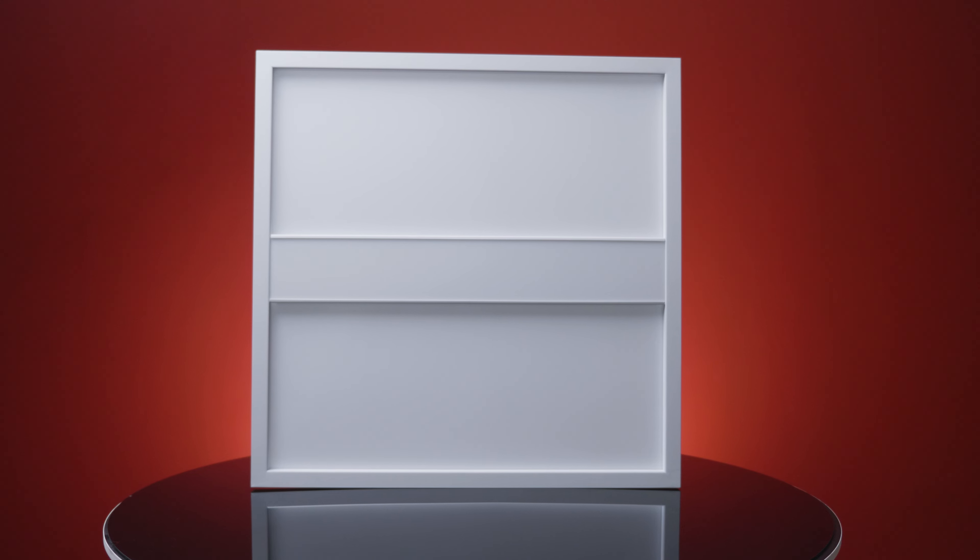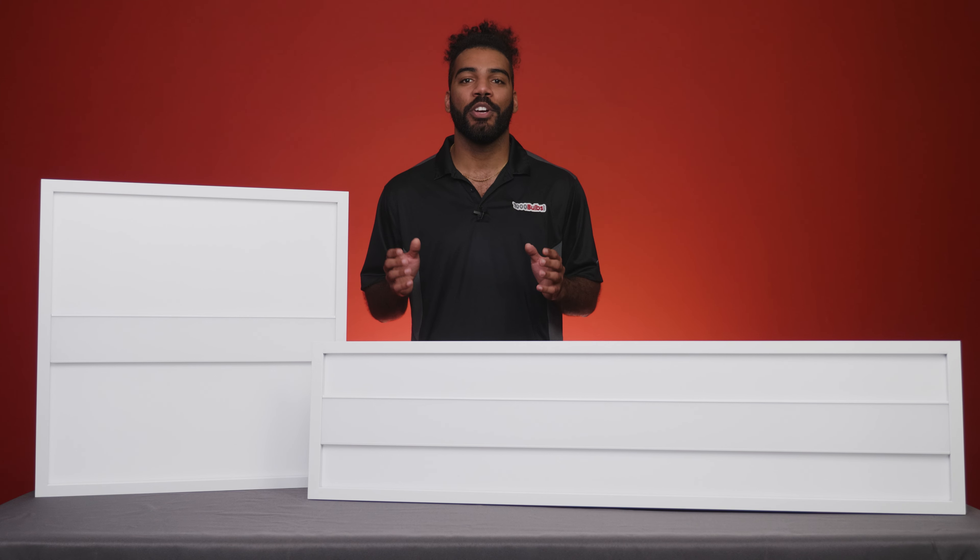Introducing PLT Premium Specs LED Panel Troffer Hybrid Fixture, a versatile fixture that combines the premium aesthetic of a troffer with the even light distribution of a panel.